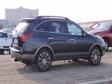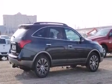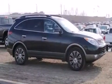Get excited about the 2010 Hyundai Veracruz. It features an automatic transmission, all-wheel drive, and a refined six-cylinder engine.